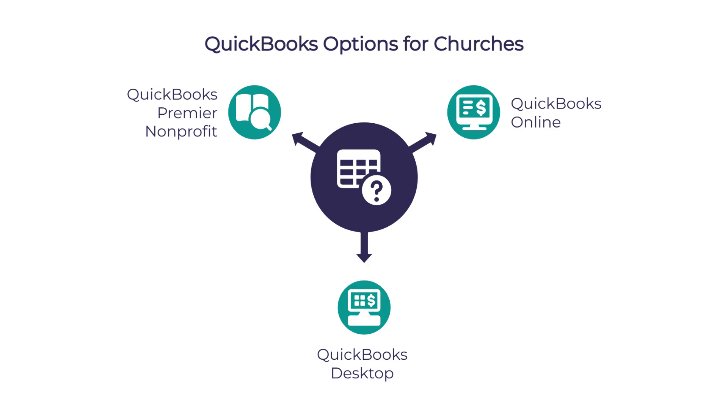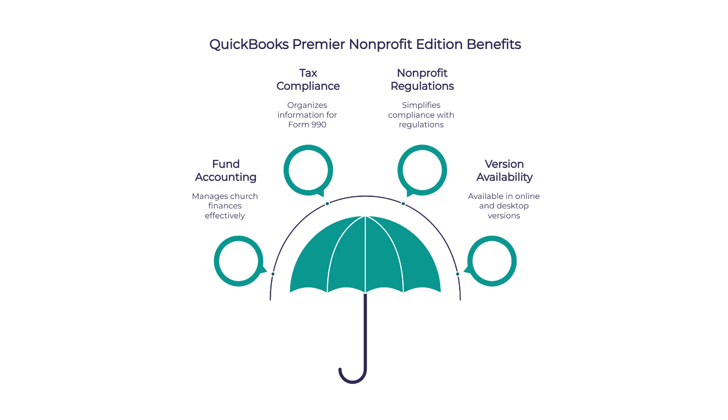There's actually a QuickBooks Premier Non-Profit Edition that's designed specifically with organizations like churches in mind. It's set up for fund accounting right out of the box, which is huge for churches. It helps organize information for your Form 990 tax requirements and makes it easier to comply with non-profit regulations. You can get it in both online and desktop versions.